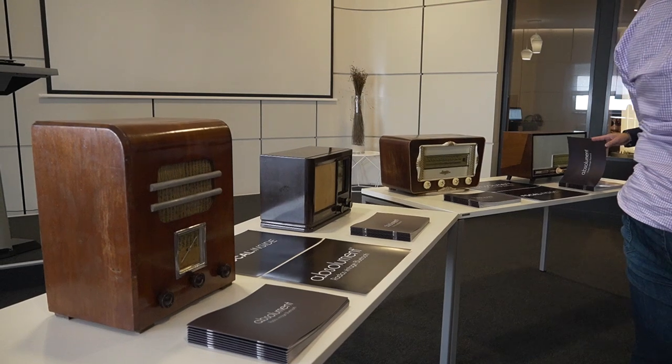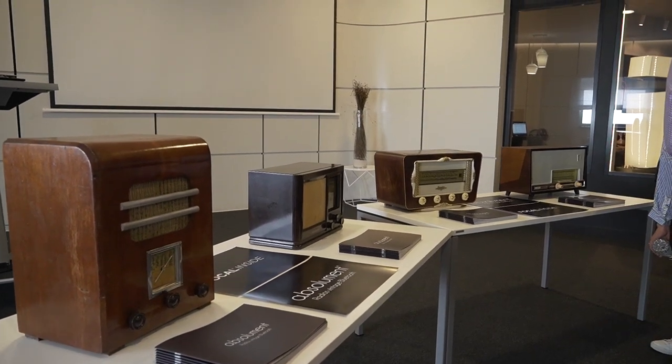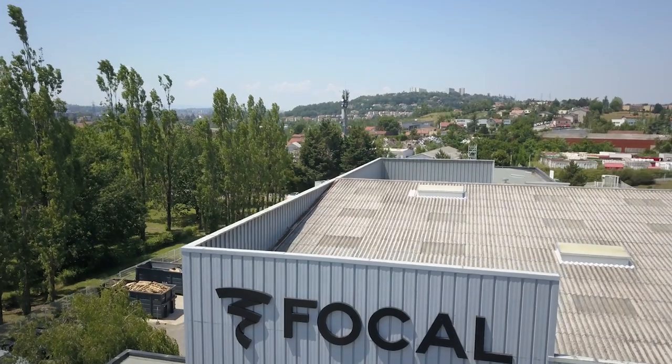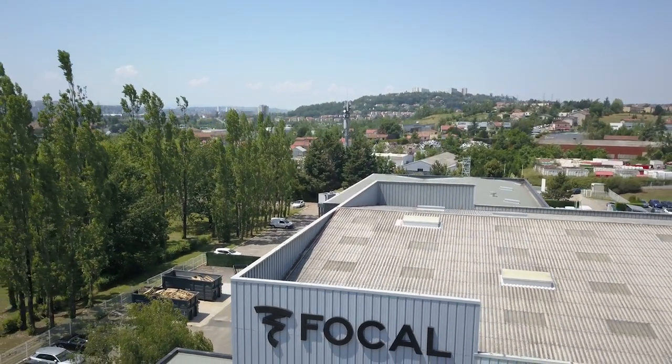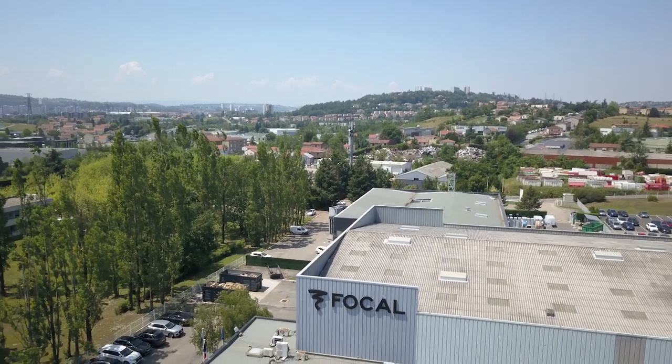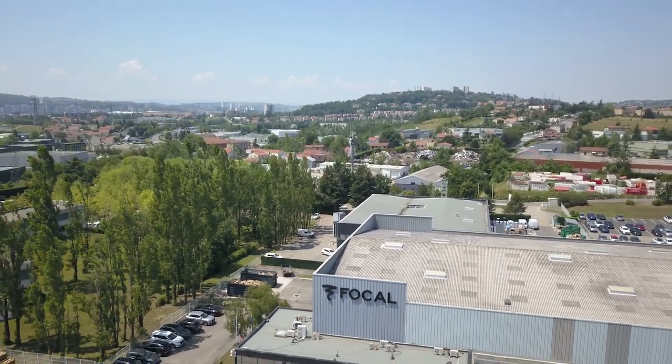Well, thanks for watching this video, and I hope you enjoyed learning a little bit more about Focal. They've been a global pioneer in audio for 40 years, and I can't wait to see what they come out with next. Be sure to check out their website, check out some other reviews on our YouTube channel, and even their special edition 40th anniversary line. If you enjoyed this video, please give it a thumbs up and consider subscribing. I'm Jordan with 9to5Toys.